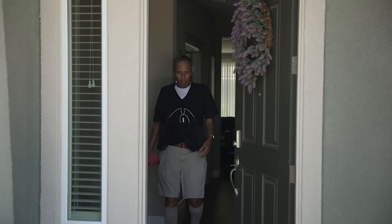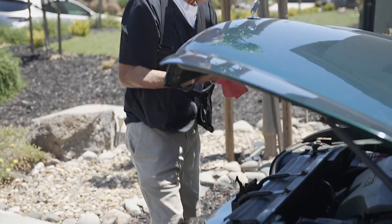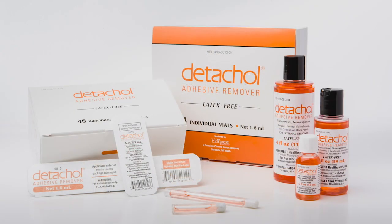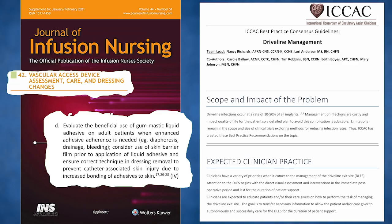There are really no clear defined guidelines from the CDC or Joint Commission regarding how dressings are supposed to be managed. These patients were changing their dressings every three to four days, sometimes more often due to humidity or their lifestyle. I recently got involved with Eliquist, who has a gum mastic adhesive and a remover, and learned about the vascular access guidelines and recommendations.